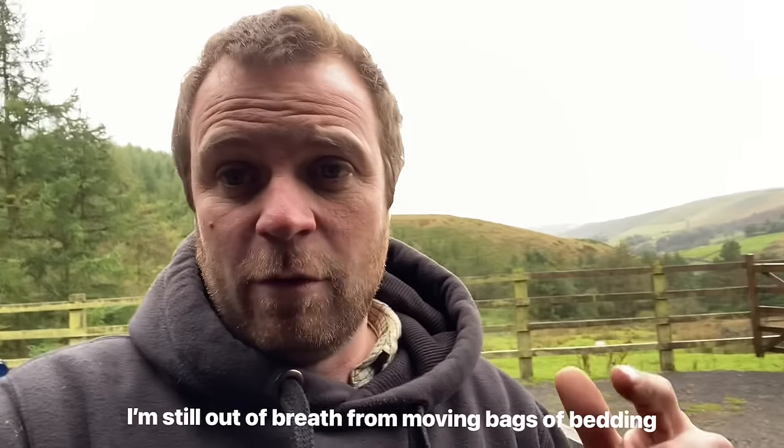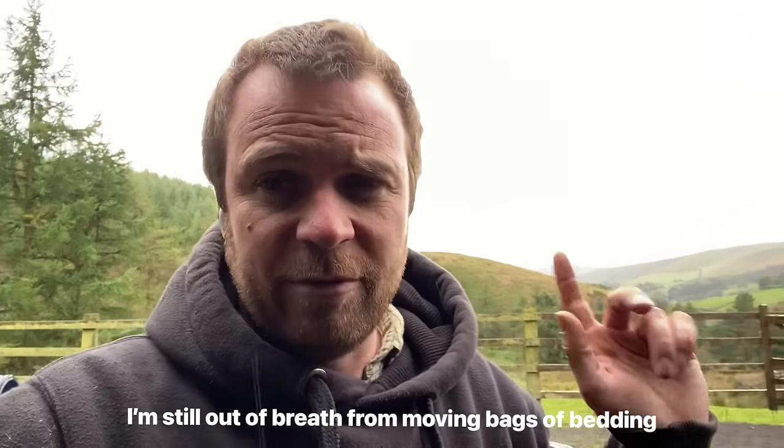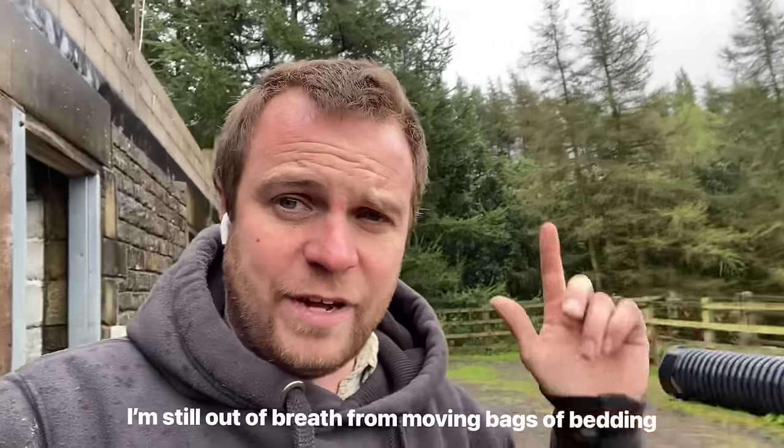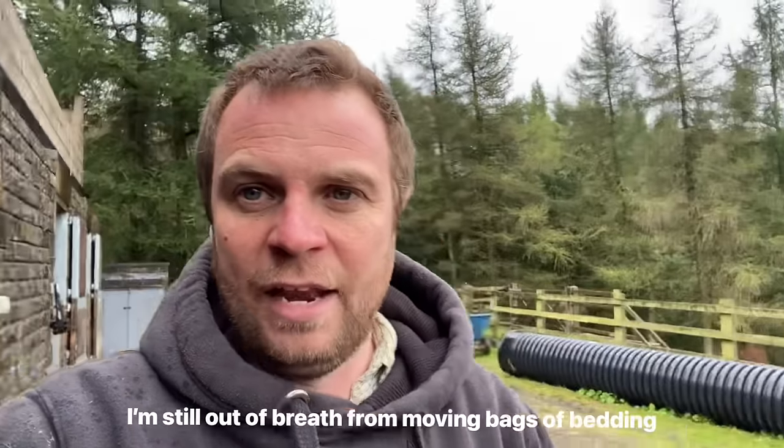Thanks to everyone that's watching. If you want to watch another video it's over there, if you want to subscribe it's over here. Lots of new subscribers again - if you're watching and you're new, don't forget to tell me where you're watching from. And I'll see you all tomorrow.